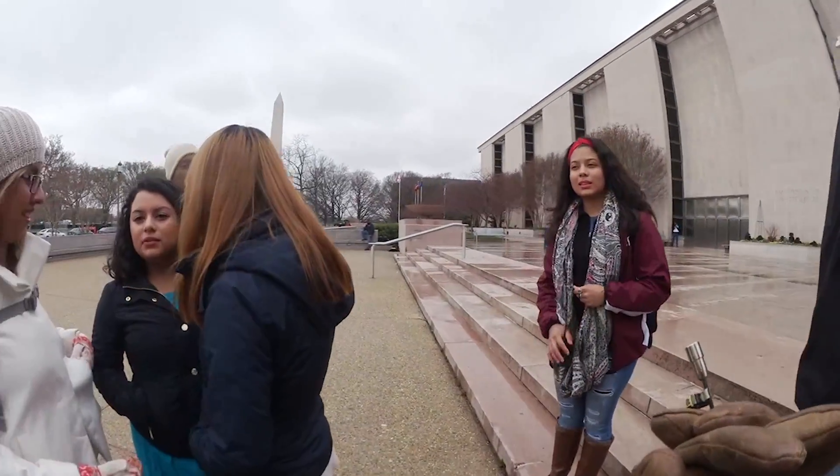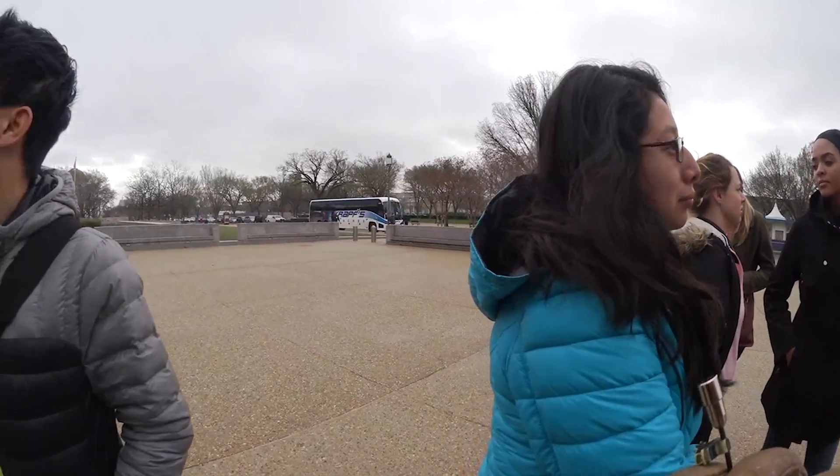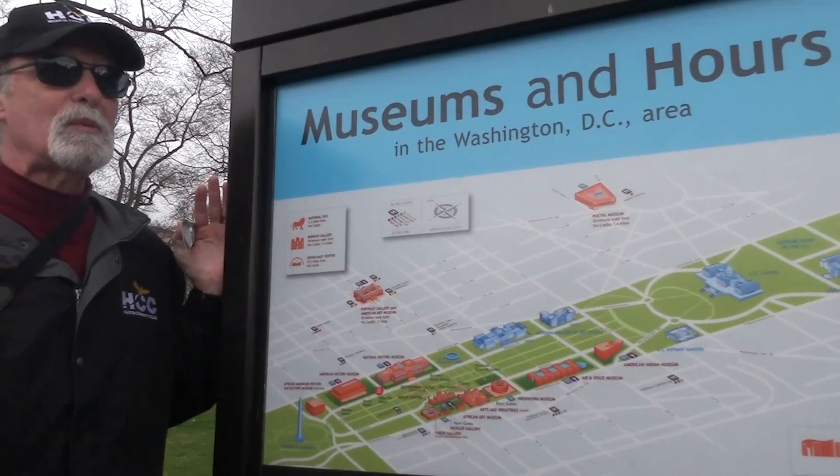Hi, so we're on the Mall of Washington, D.C. It's kind of a rainy day and we are right in line for the Museum of American History. We're queued up ready to go see this fabulous structure with all of its exhibits of American history.